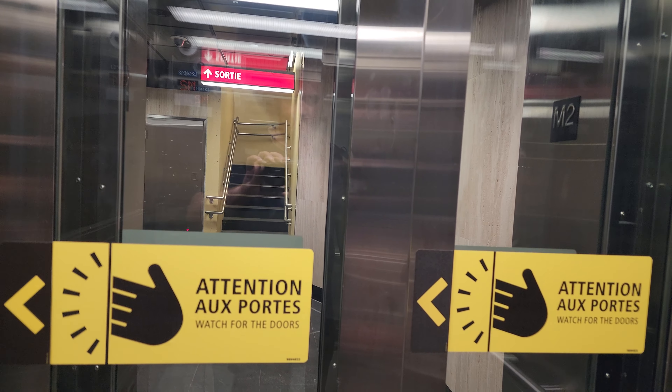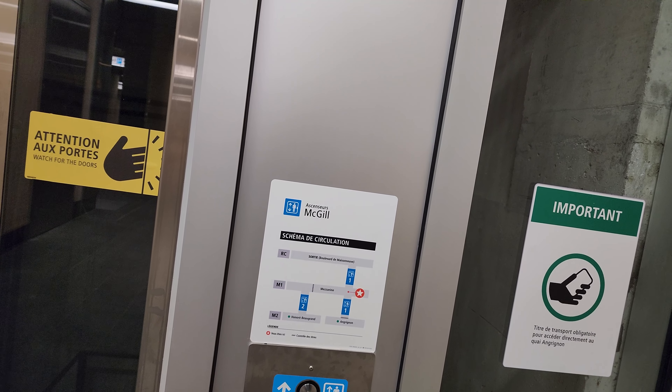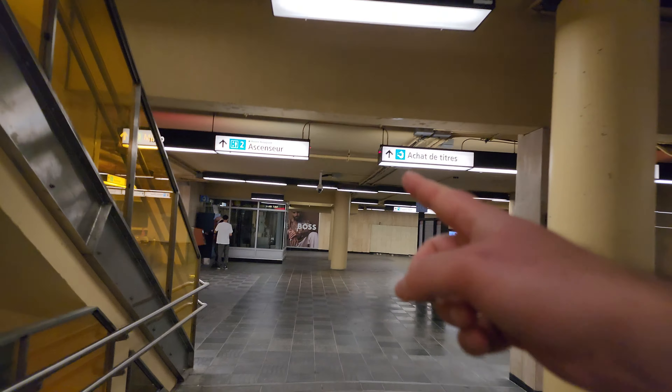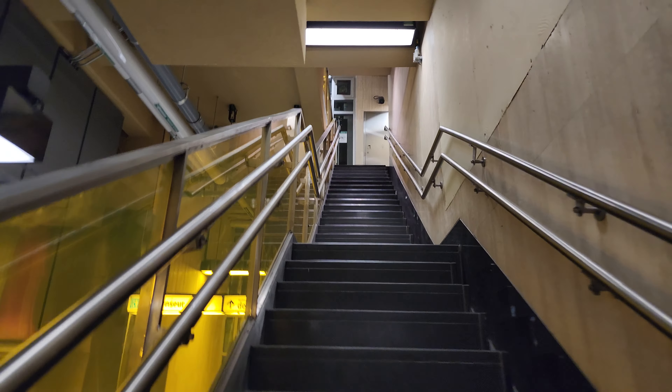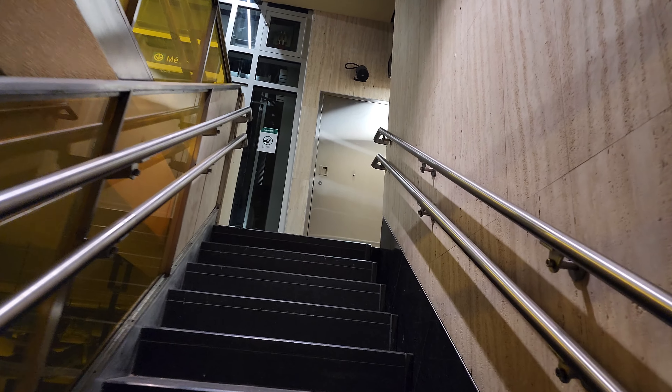Now we'll take the stairs up. There's a staircase here and it curves as you go up — a very unique design. Recently they put this cool yellow glass here. We reach the second level, the mezzanine level. There's another staircase here, and that elevator is for the Honorable Grand direction. Here's our mezzanine level with another set of stairs, and this is the set of stairs we saw when we first got on the elevator. We're back to street level.